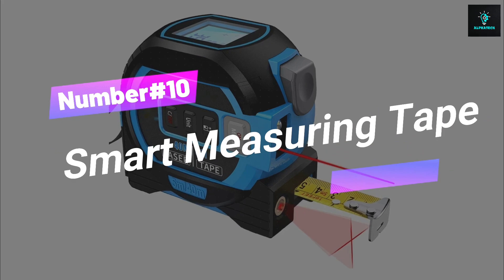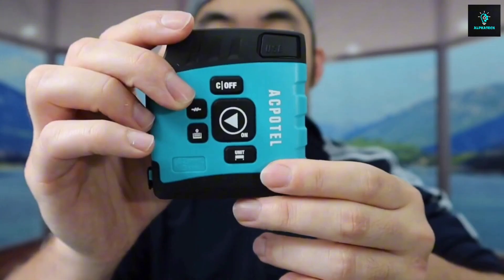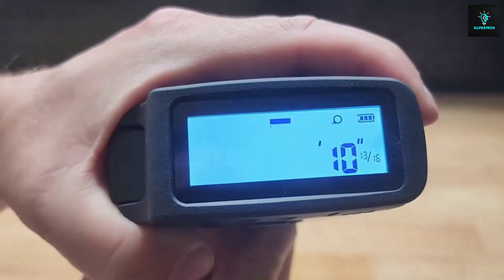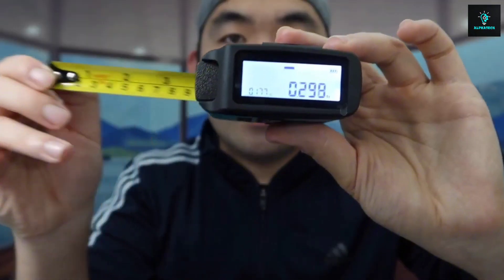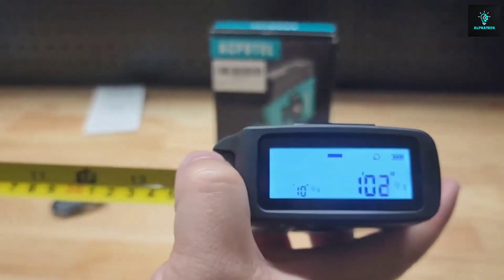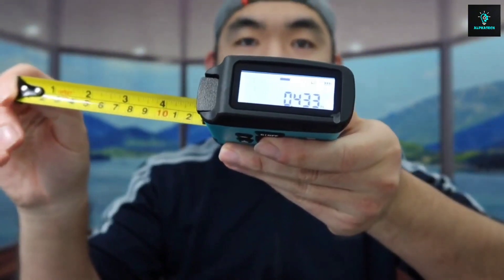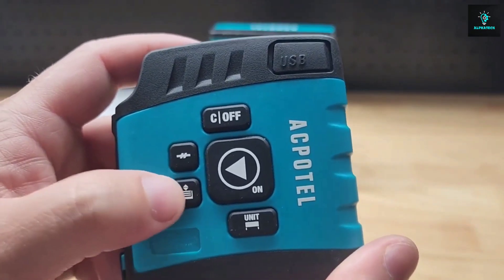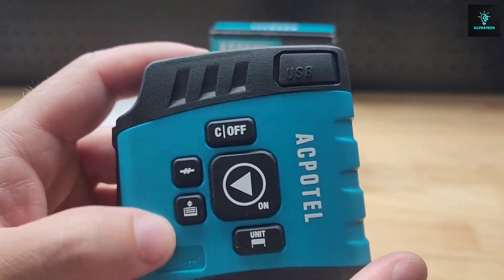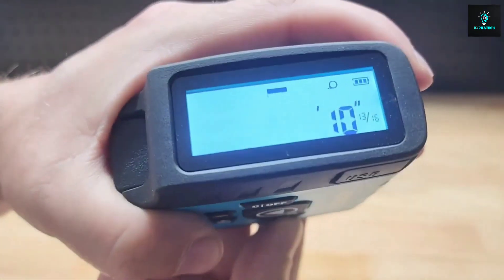Number 10, Smart Measuring Tape. Measurement maestros, this tape measure upgrade is straight out of the future. The smart Bluetooth digital rechargeable tape measure is like having a high-tech measuring genie in your palm. No more guesswork — say yes to accurate, easy-peasy measurements. Rain or shine, day or night, this gadget's got your back. It connects to smartphones via Bluetooth, allowing accurate measurements to be recorded directly onto digital plans. Whether you're DIYing, decorating, or conquering construction projects, it's time to measure like a boss.